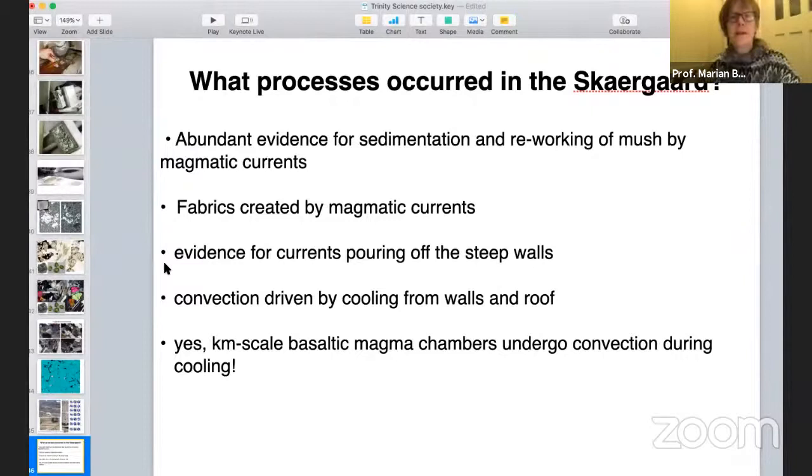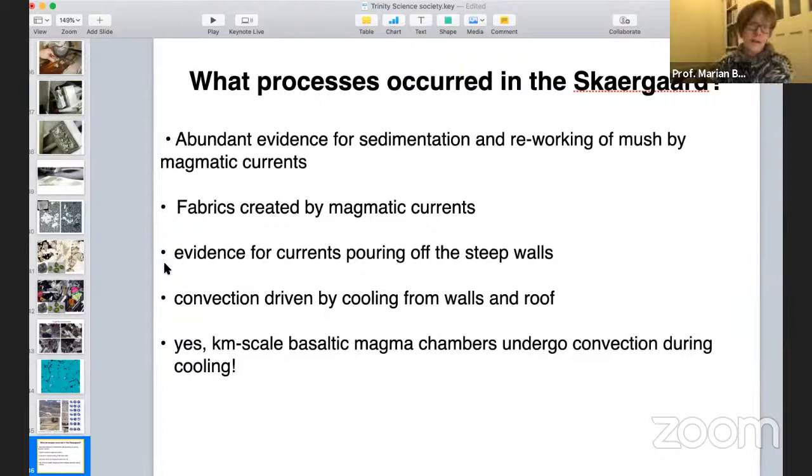To summarize Skaergaard: in the field there is massive evidence for sedimentation and reworking of mush by magmatic currents, strong preferred crystal alignments created by those currents, and evidence for currents pouring off the steep walls — so most of the convection is probably driven by cooling from the walls and roof. It is absolutely clear this was a vigorously convecting basaltic magma body.